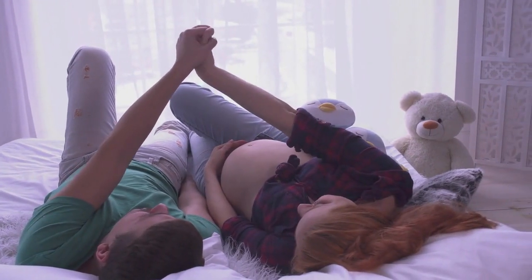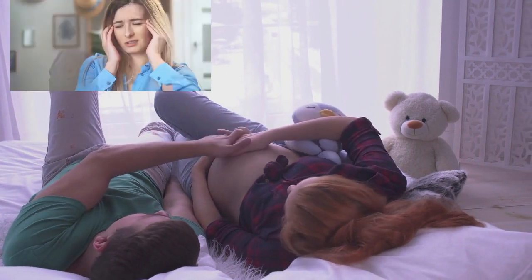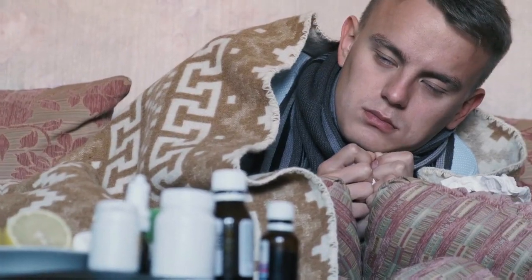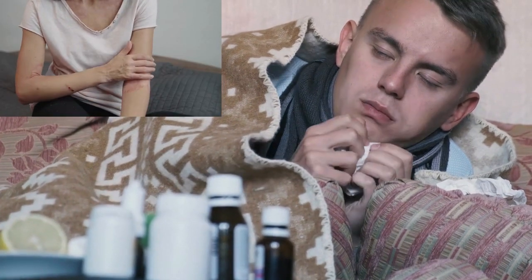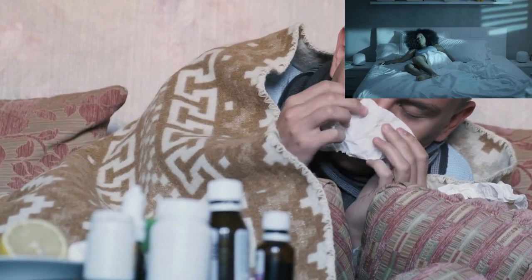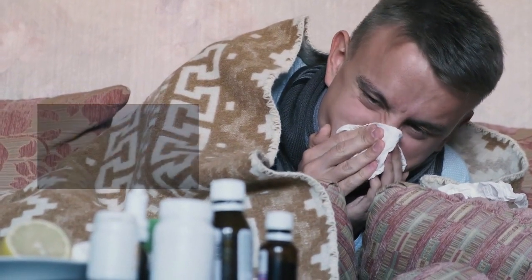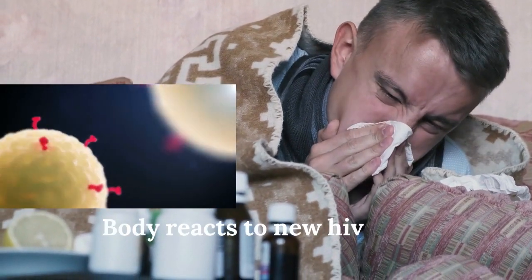After HIV exposure and infection, some people develop signs and symptoms like headaches, fever, swollen lymph nodes, skin rash, tiredness, night sweats and others. The cause of these symptoms is not HIV directly, but occurs as your body reacts to the new HIV infection, and appears after 2 weeks to 2 months.